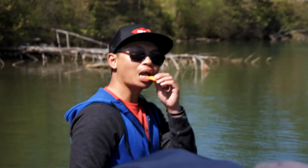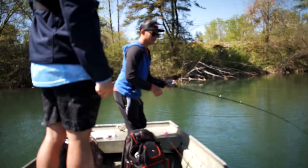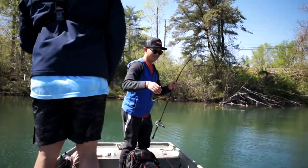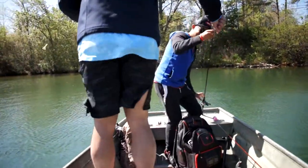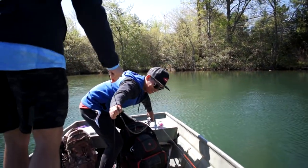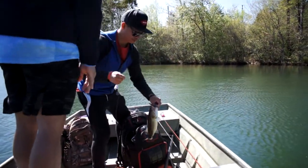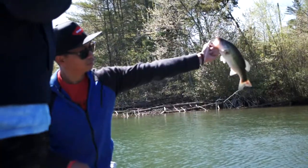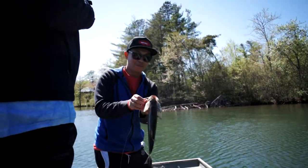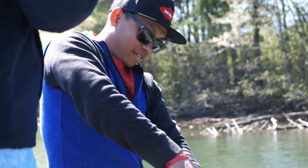Man, that was freaking awesome dude! He choked it down — let's go catch some more guys. Got him! Check out that chunky guy. Caught him out here on the brush crawl, jerking a jerk bait. Need the pliers!